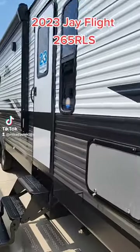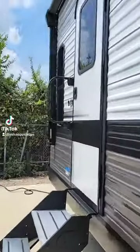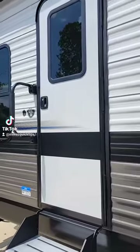This unit is going to clock in right about 31 feet long and 6,200 pounds. Two entrances — one into the bedroom as well as one into the living area.